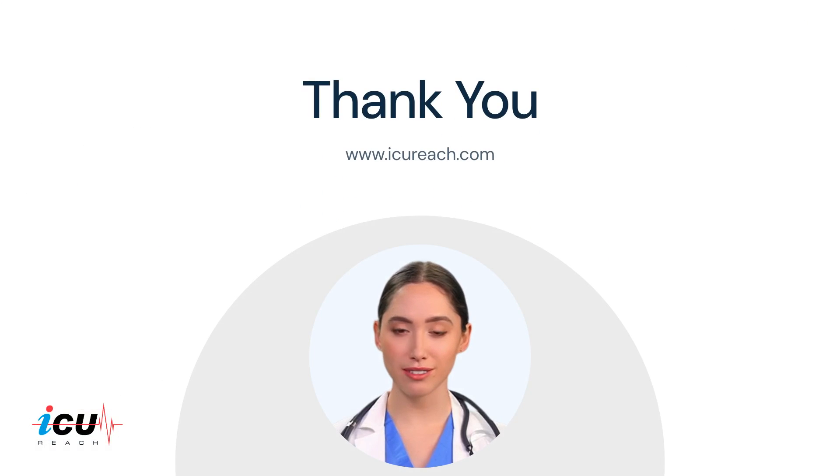Thank you for watching. We will discuss medication use and the management of delirium in the next presentation.